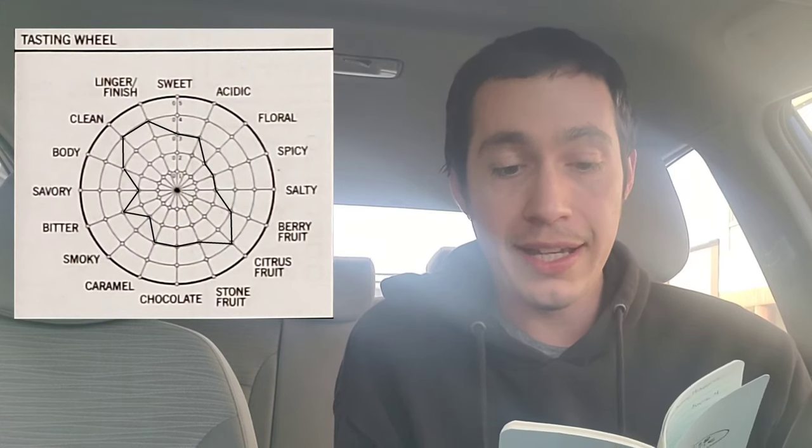Let's go ahead and pull up that tasting wheel so you can see what we were getting. We have a couple of level fours: the finish and the cleanliness — and this is a pretty clean cup of coffee, which is interesting given how it was brewed, since those steel filters can create an interesting cup. And then citrus fruit — actually three level fours — and the citrus was very dominant in the early stages, so that's not too surprising.